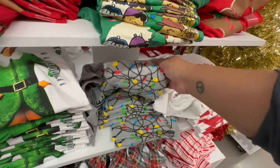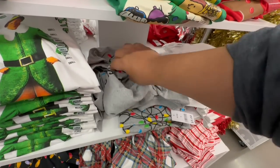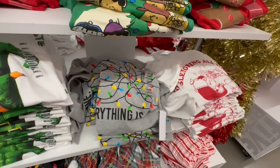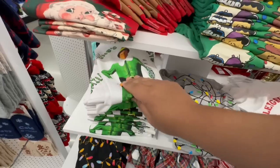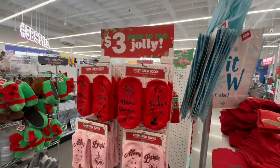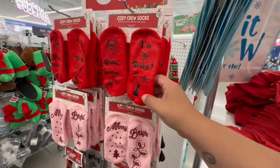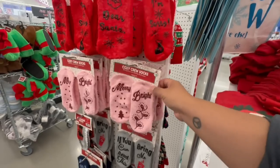And look at these — this one says 'Fine. Everything is Fine.' Just tangled lights — how funny! And these are cute. The last time I came they did not have this much stuff, so I'm noticing a lot more. Crew socks — 'Dear Santa, I'm Sorry.' That's cute. How adorable is that?